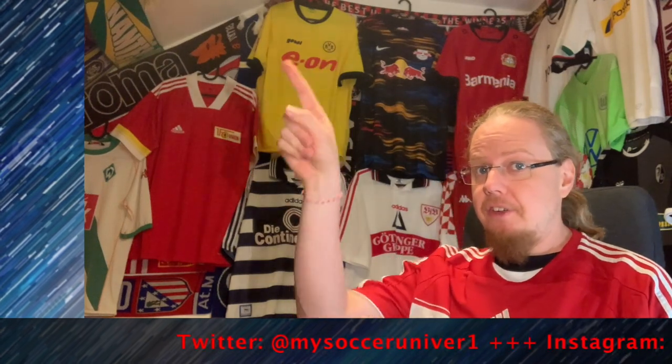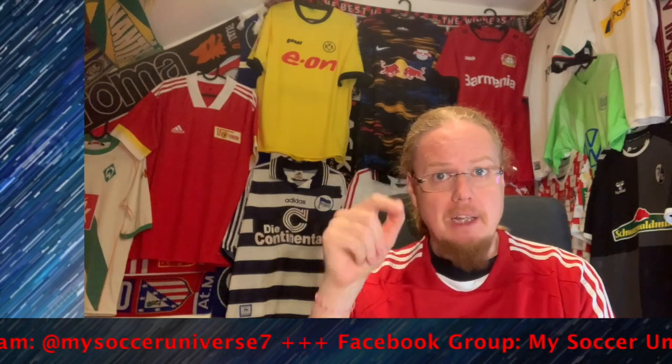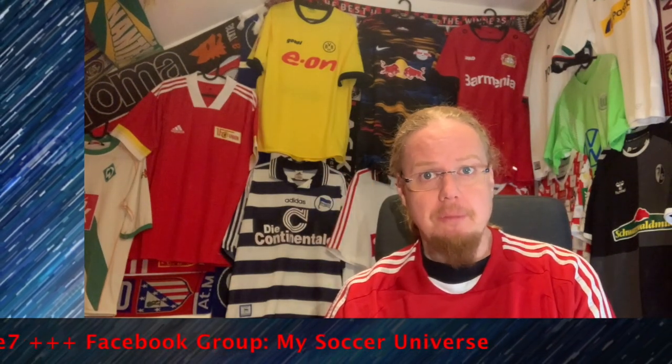Please let me know what you think about this jersey, give a thumbs up if you enjoyed the video, subscribe to my channel, and I'll talk to you soon. I really hope you enjoyed this video — here are some videos and playlists you might enjoy too. Please consider subscribing and hitting the bell icon so you get notified whenever something new is in my Soccer Universe. Have a wonderful day, bye!